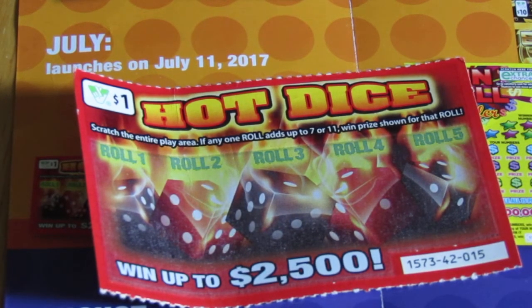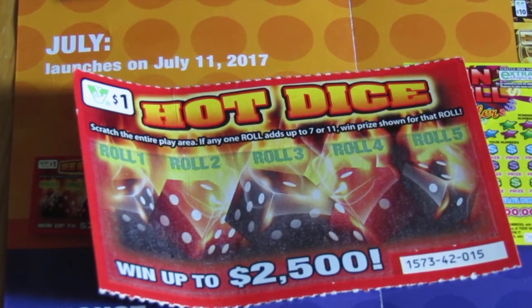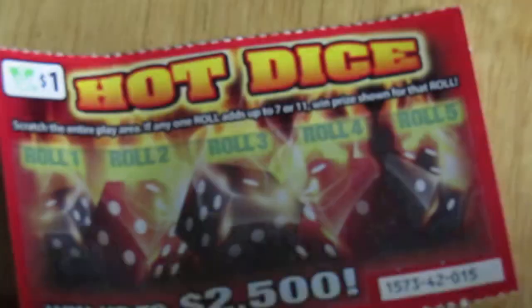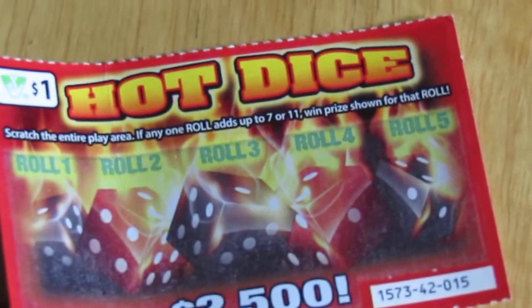Scratch the entire plate area. If any of your rolls add up to $7 or $11, win the prize for that roll. Let's see. Let's go down here, move this thing out of my way, and put that right there. Got a lot of darkness in here today.